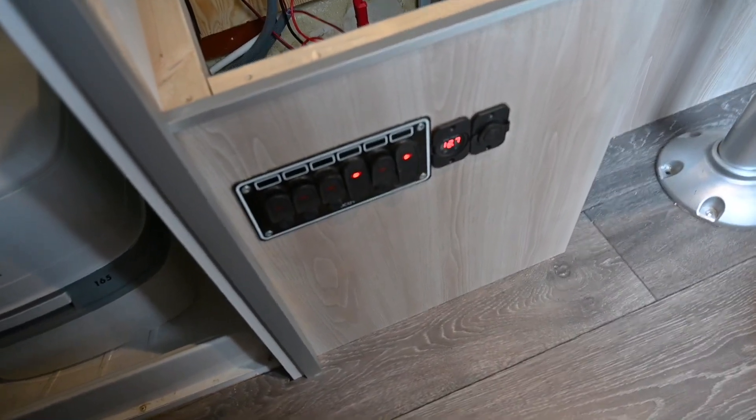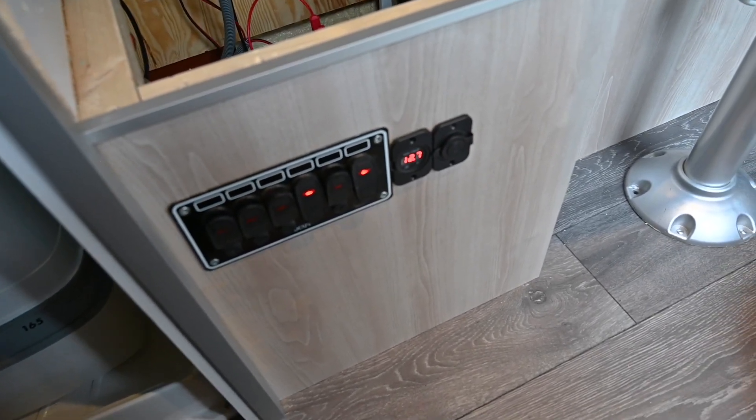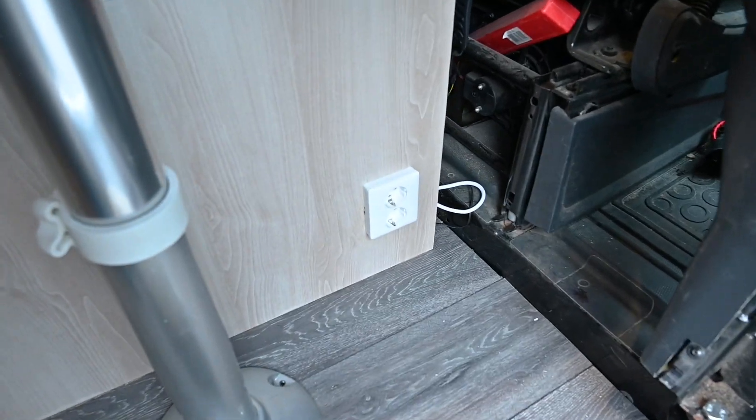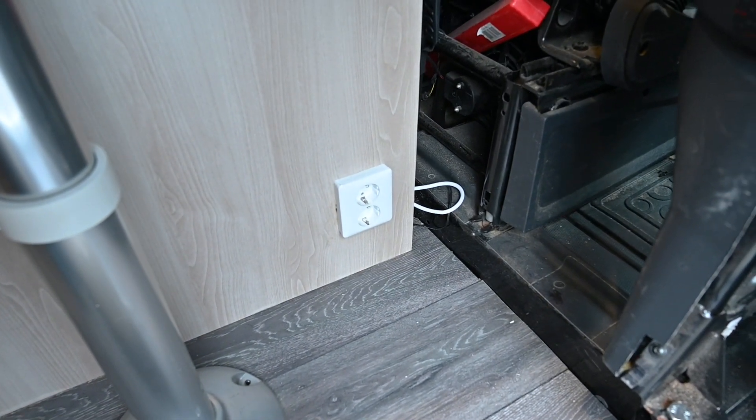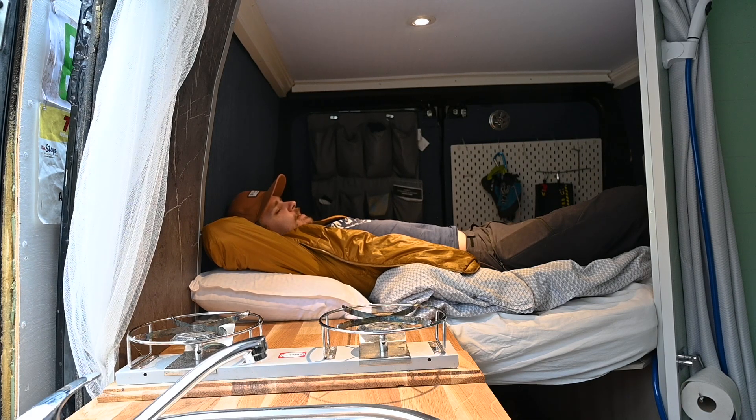Down here we've got all the switches for the electrics and a USB port so I can charge things. On the other side over here we've got our 230-volt electrical outlet. I'm really happy about this update — it feels so good and I really like having a bit bigger bed and the new colors making it a bit brighter.